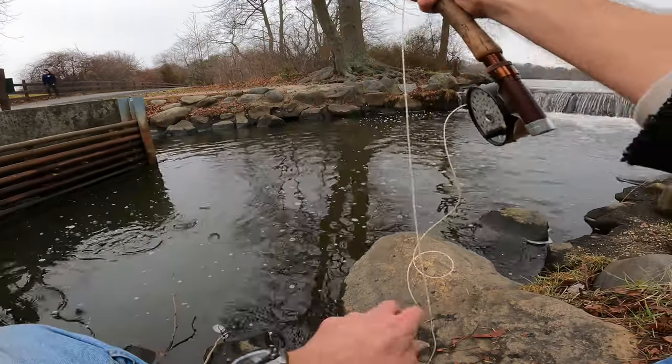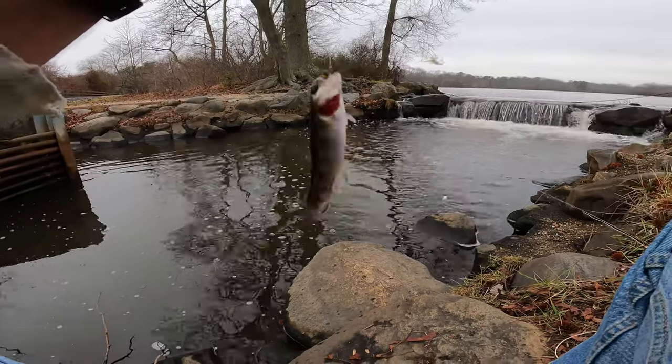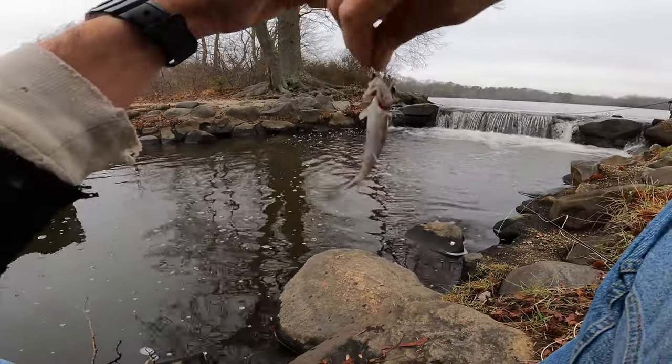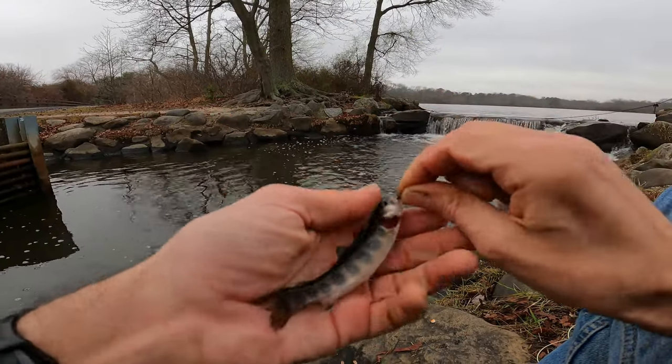That's a little one — that's what I'm looking for. The smaller, the better. Beautiful, beautiful fish.